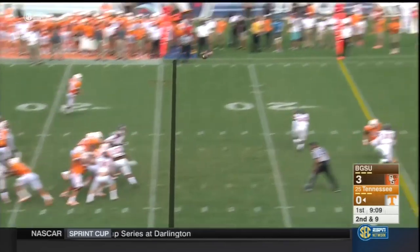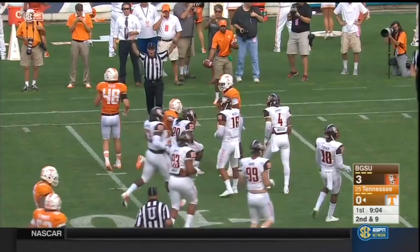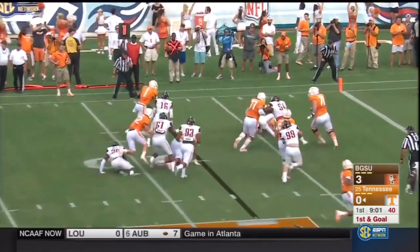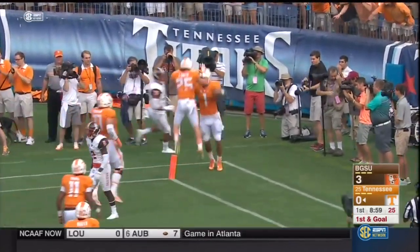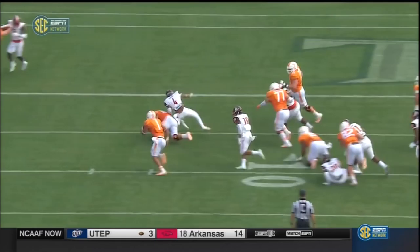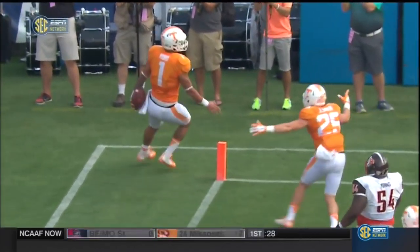Dobbs has time, fires a strike to the outside, caught by Malone. Josh Malone has it inside the ten. Last season Tennessee was fifth best in the country in the red zone. Here's Hurd — runs through a tackle, aims for the pylon, he's in! Eight-yard touchdown run for Jalen Hurd against Bowling Green. The outside linebacker had a chance, misses, and then it's easy picking.